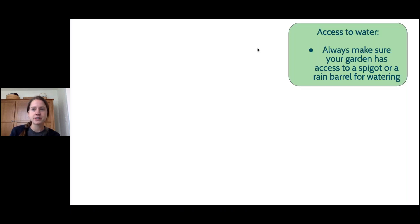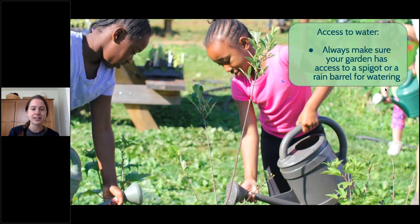Water access is also important. A lot of people may not realize this when first starting their garden, but being close to a spigot is really helpful. You don't want to carry watering cans a long distance, especially in summer when plants are thirsty or during a drought. If you don't want to use a spigot, you can use a rain barrel, which collects water from a roof space from your house, shed, or garage to water your plants.